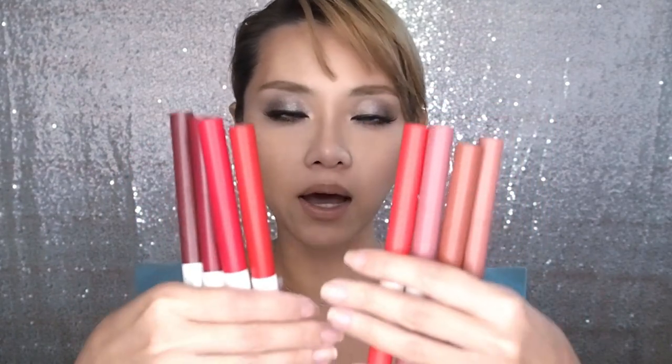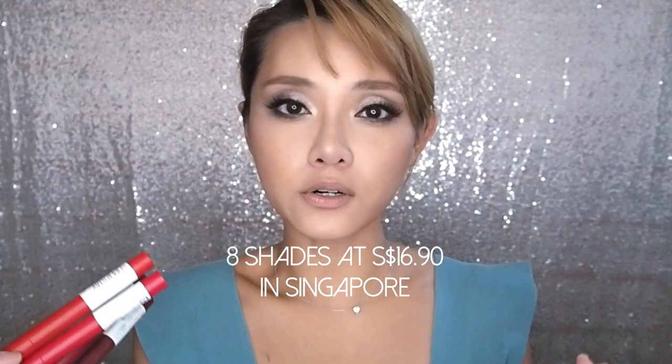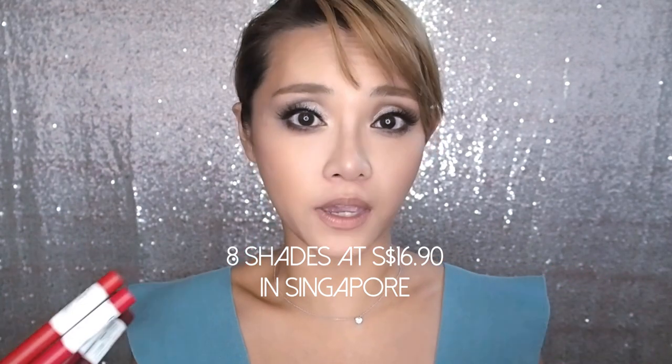Hey, excuse the slightly hoarse, nasally voice — I'm just getting over a cold, but the beauty reviews must go on. Right now I am going to be lip swatching all eight shades of the Maybelline Superstay Ink Crayon. As with a lot of drugstore products and lip ranges, the number of shades in each country may vary.